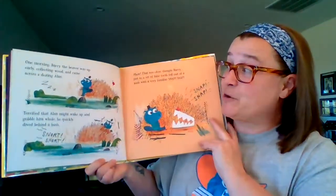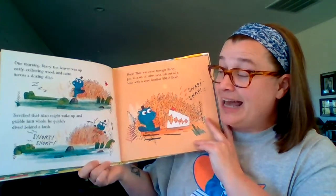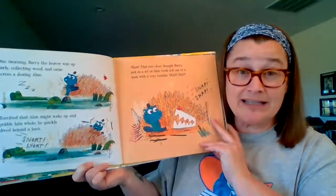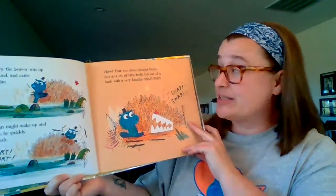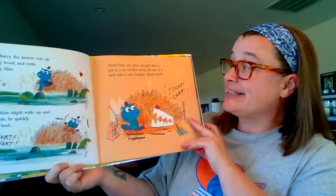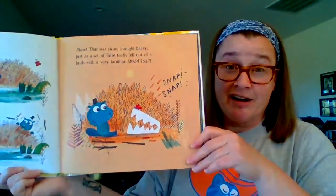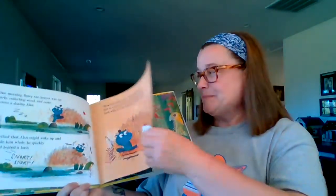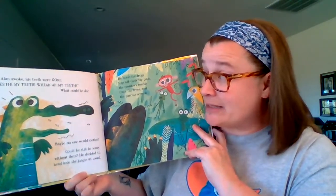One morning, Barry the beaver was up early collecting wood and came across a dozing Alan. Terrified Alan might wake up and gobble him whole, he quickly dived behind a bush. Phew, that was close, thought Barry, just as a set of false teeth fell out of a bush with a very familiar snap-snap. When Alan awoke, his teeth were gone.